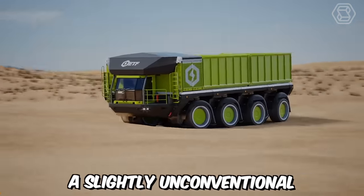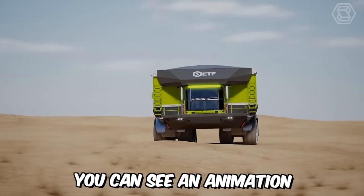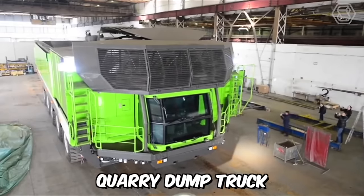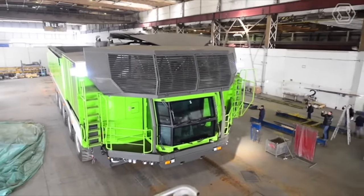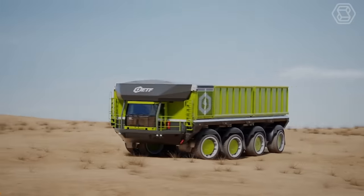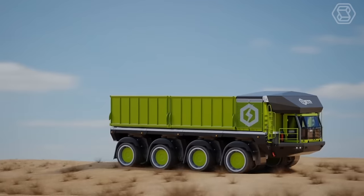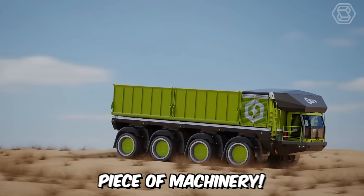In this unconventional but informative segment, an animation of the ETF D4 Quarry Dump Truck racing through off-road conditions demonstrates the capabilities of its all-wheel drive system, all-wheel steering control, and world-class suspension system for smooth body control. In short, it's an outstanding piece of machinery.